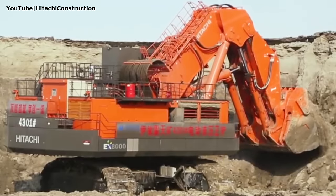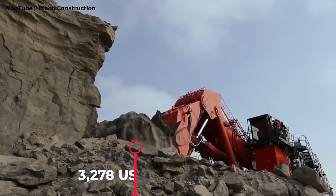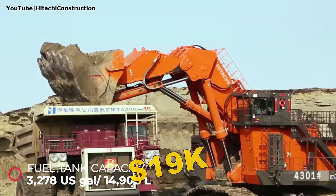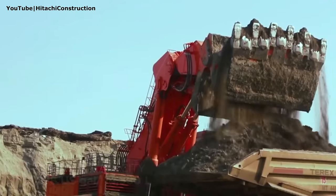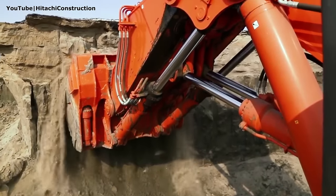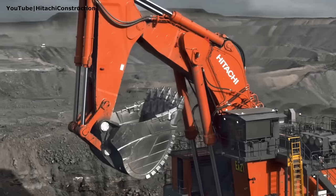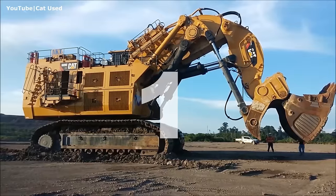Hitachi's fuel tank has the smallest capacity in this ranking, though still impressive at 3,278 gallons — which would cost about $19,000 to fill up at current US gas prices. Like its competitors, the Hitachi EX-8000 can be equipped with two attachment types: a face shovel with a maximum capacity of 45 cubic meters, or a backhoe bucket with 52 cubic meters of capacity.